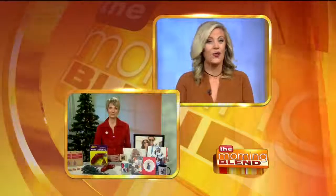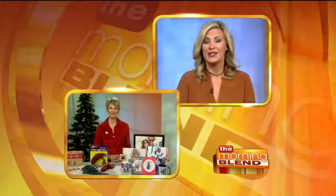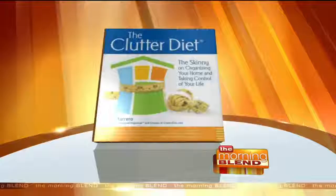During what's supposed to be the most wonderful time of the year, we can experience a lot of stress — whether it's hauling decorations down from the attic or pondering the long list of gifts to buy. Here to help us relax a little is professional organizer and author of 'The Clutter Diet,' Lori Marrero. Good morning to you, Lori.